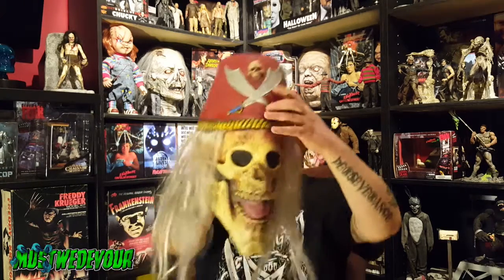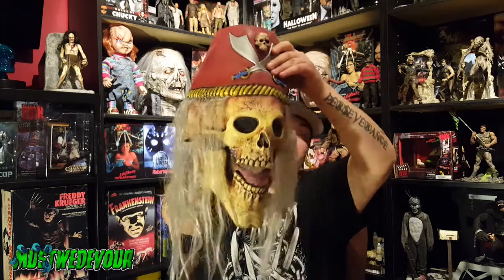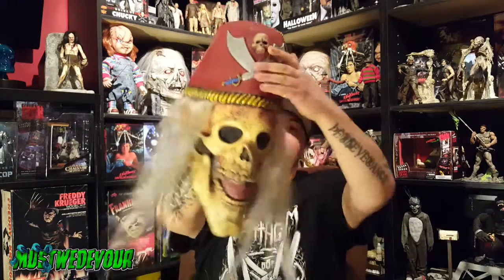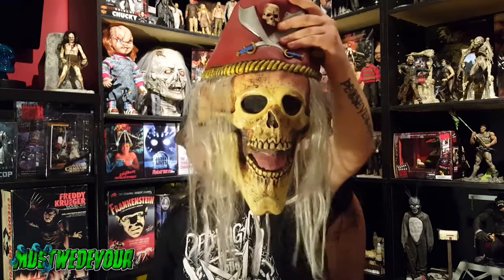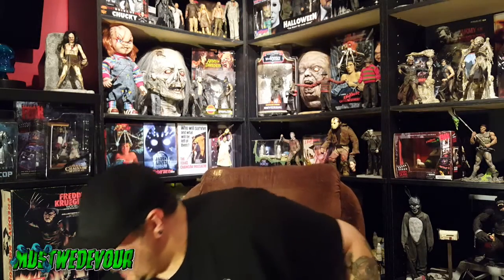Let me show you that mask again because that's what I got at another thrift store. These finds have been amazing this year — I've been checking almost every day and going to about four or five thrift stores a day. Picked that guy up: Paper Magic Group, the Shriner skull mask. Really cool.